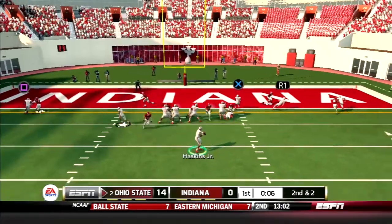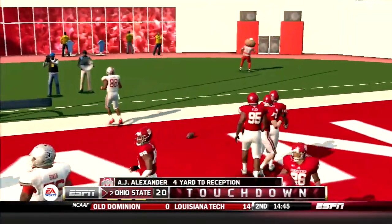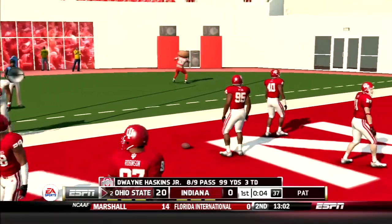A few plays later, Haskins gets his third touchdown of the first quarter by hitting A.J. Alexander in the end zone — 21-0 Ohio State.